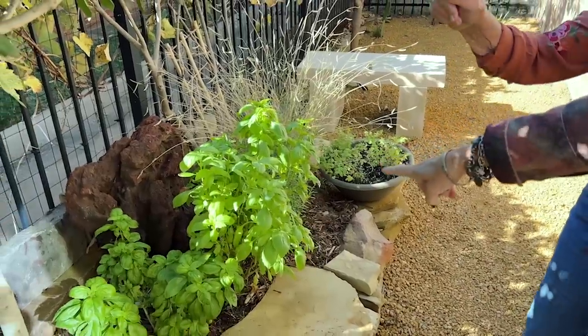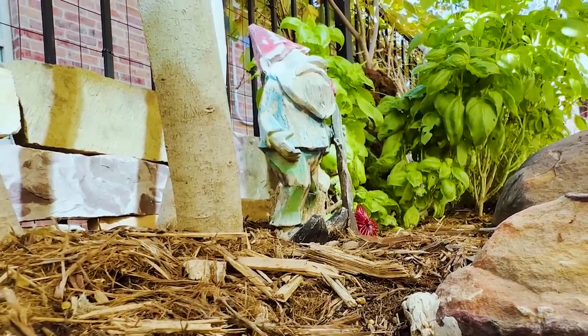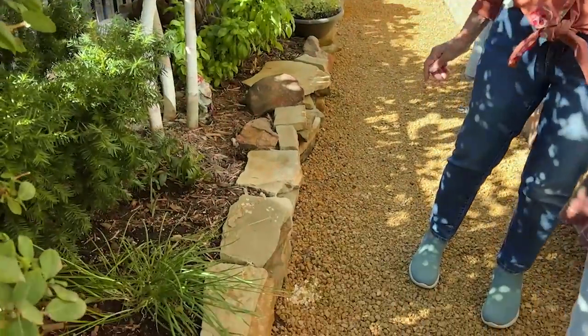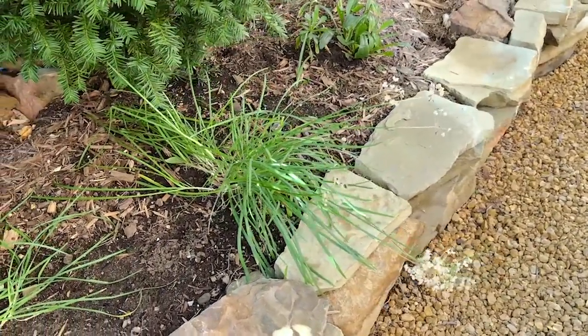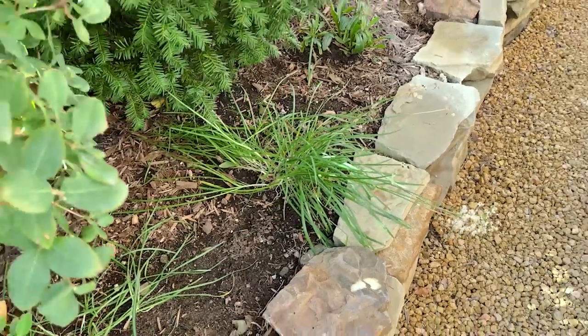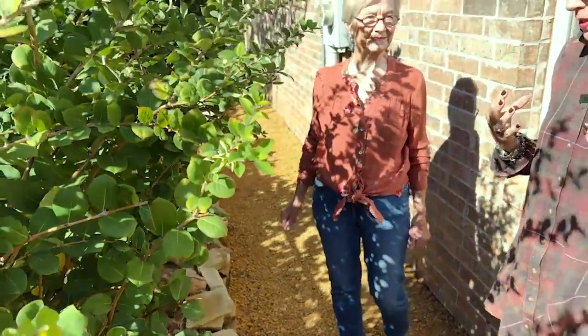And because everybody has to have a garden gnome — that's right — you have a garden gnome. She's got some chives here too. As I said, you definitely are a maximalist. But you could create something equally beautiful in a more minimalistic, zen kind of way if that was your style. But this is definitely so you.